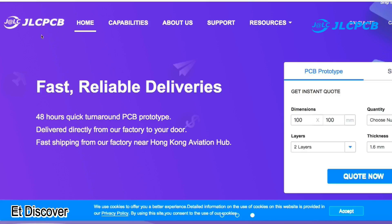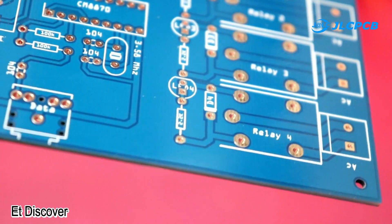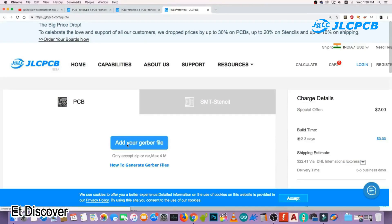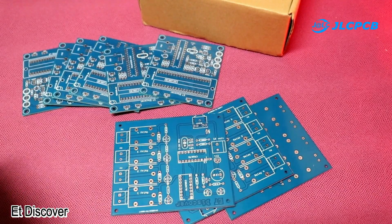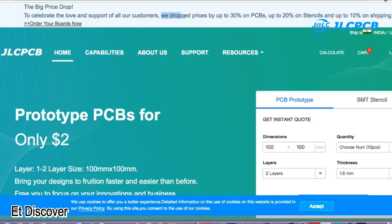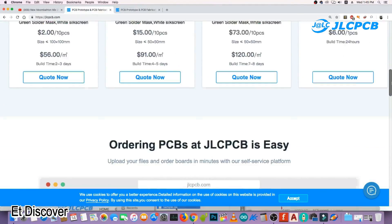This video is sponsored by JLCPCB, the largest manufacturer company in China. They provide very high quality PCB at very low price. Just upload your Gerber file to get 10 amazing PCBs for $2. They have also dropped their prices — you can get up to 30% off PCBs and 20% off stencils. Make sure to visit their website.